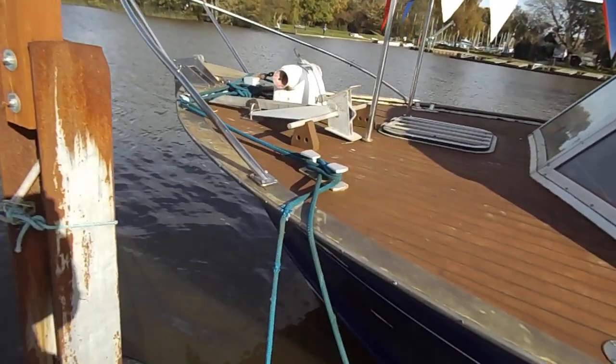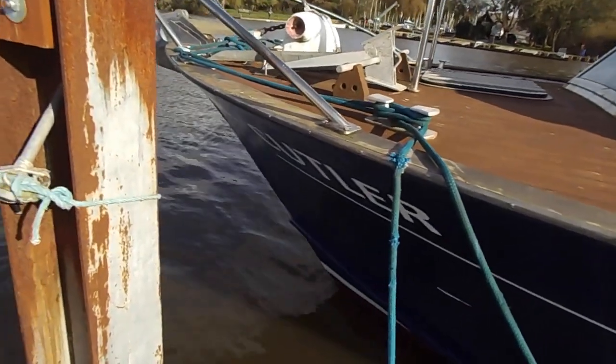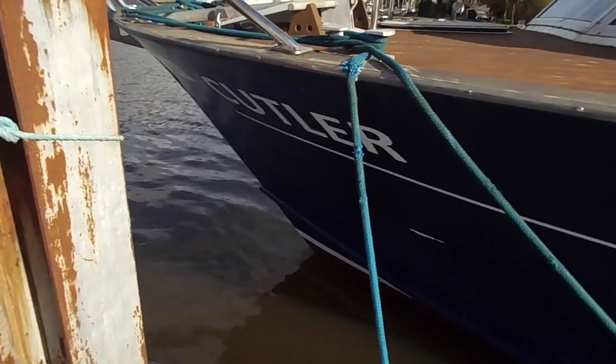Apologies — unable to get the bow shot because of the way it's moored at the moment, but you'll get some good idea.